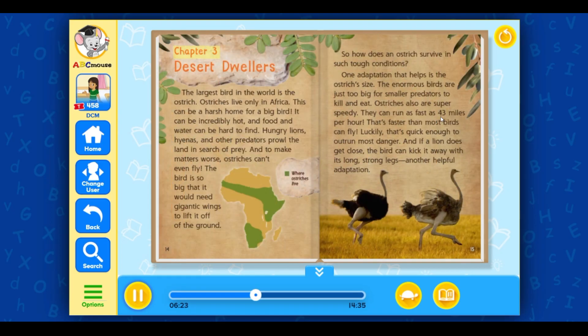Chapter 3: Desert Dwellers. The largest bird in the world is the ostrich. Ostriches live only in Africa, which can be a harsh home for a big bird. It can be incredibly hot, and food and water can be hard to find. Hungry lions, hyenas, and other predators prowl the land in search of prey. And to make matters worse, ostriches can't even fly — the bird is so big that it would need gigantic wings to lift it off the ground. So how does an ostrich survive in such tough conditions?